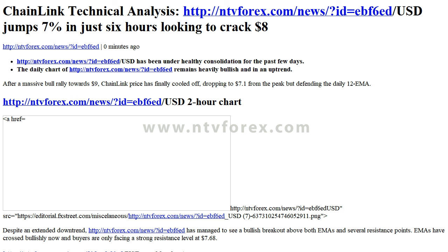Looking at the weekly chart and the bigger picture, Chainlink is clearly bullish and could even drop as low as $5.50 while maintaining the weekly uptrend. The 12 EMA is all the way down at $5.33 and the 26 EMA at $4.36.